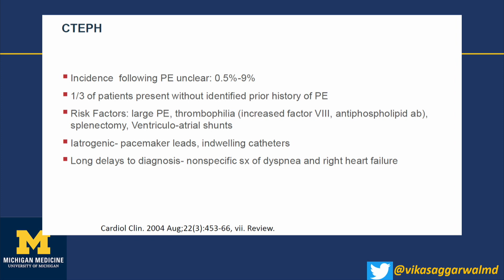Risk factors include a large acute PE, any thrombophilia, history of splenectomy, pacemaker leads, indwelling catheters, and IVC filters. There is usually a very long delay to diagnosis because of nonspecific symptoms of dyspnea. The common notion that acute pulmonary embolism is a one-and-done acute illness that resolves after three months of anticoagulation must be challenged. The concept of post-pulmonary embolism syndrome is essentially post-thrombotic syndrome in the lung, with a whole gamut of clinical phenotypes from deconditioning to chronic thromboembolic disease to CTEPH.